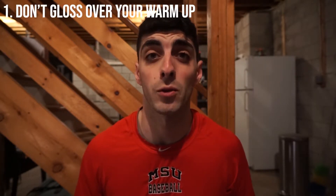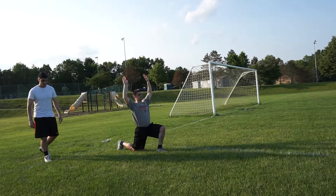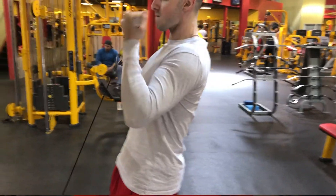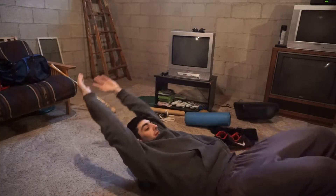The first thing — a surefire way of not maximizing your speed potential — is glossing over your warm-up. Preparation is important for many reasons and there are a million and one ways to go about warming up. I'm not here to tell you there's one best way, but there are things you should include that will better prepare you for sprinting: dynamic stretching, exciting your central nervous system, elevating your heart rate, muscle activation, and self-myofascial release.